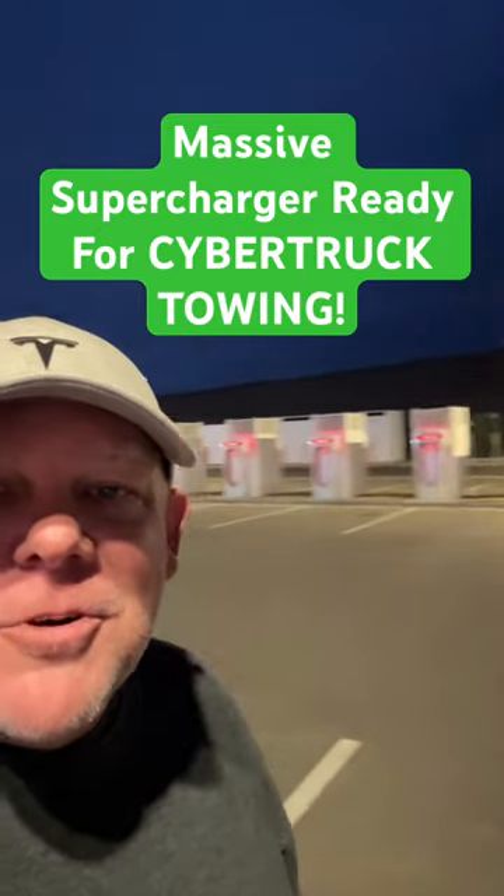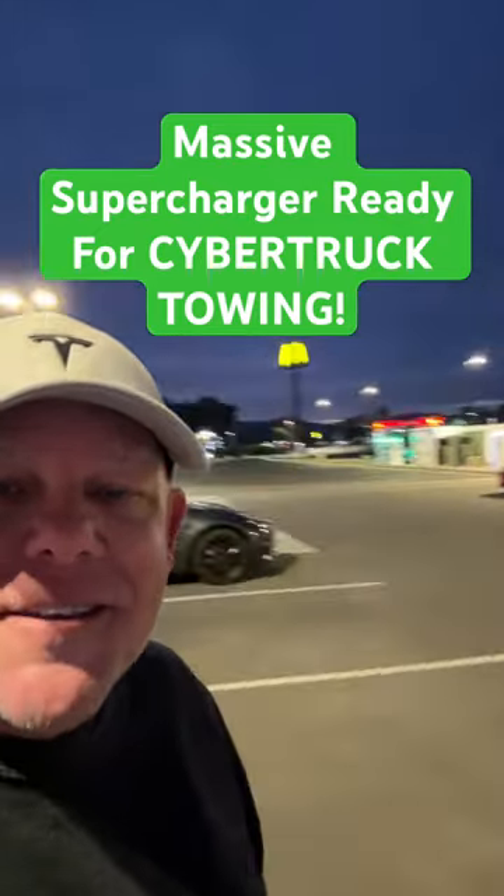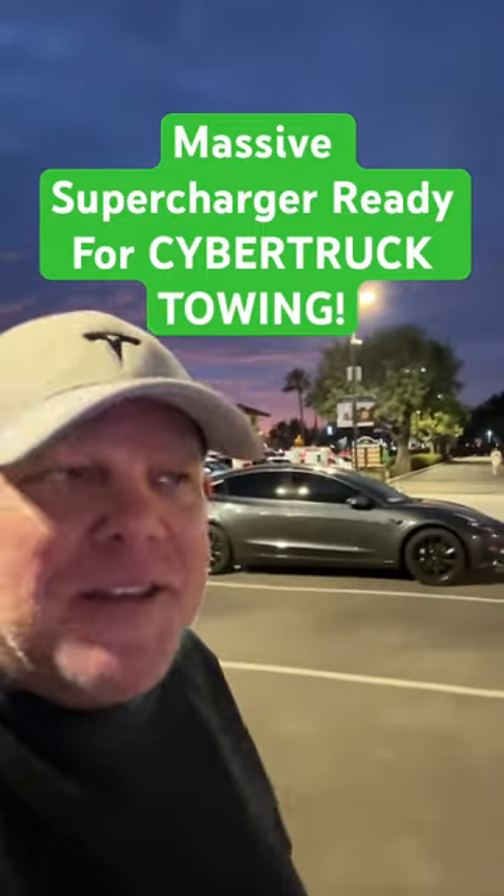And then check this out — Superchargers as far as the eye can see. And only two of us are charging right now here at Santanella.